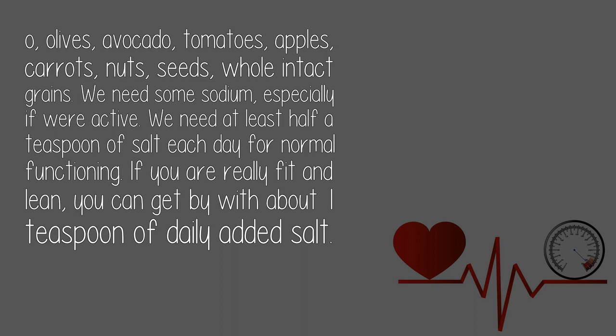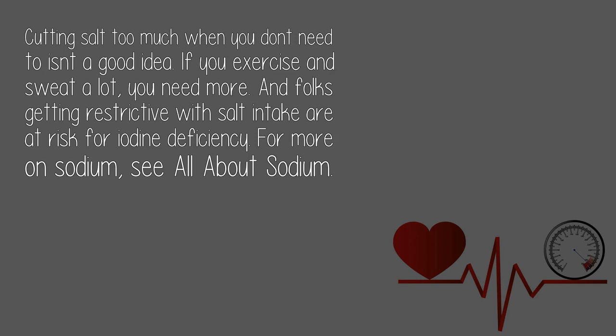We need some sodium, especially if we're active. We need at least half a teaspoon of salt each day for normal functioning. If you are really fit, you can get by with about one teaspoon of daily added salt. Cutting salt too much when you don't need to isn't a good idea. If you exercise and sweat a lot, you need more. Folks getting restricted with salt intake are at risk for iodine deficiency. For more on sodium, see 'All About Sodium.'